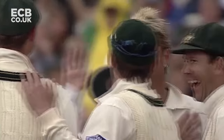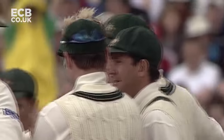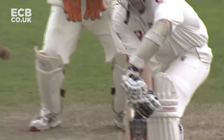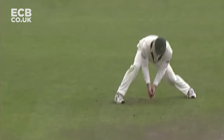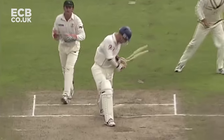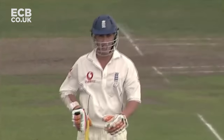Exactly what Australia wanted straight after the lunch break - an early breakthrough. This was a textbook leg spinner: run up, get the batsman playing forward, spin the ball, get the outside edge, and a simple catch to first slip. There he goes, cleaned up right through the gate from Shane Warne - brilliant piece of bowling yet again.